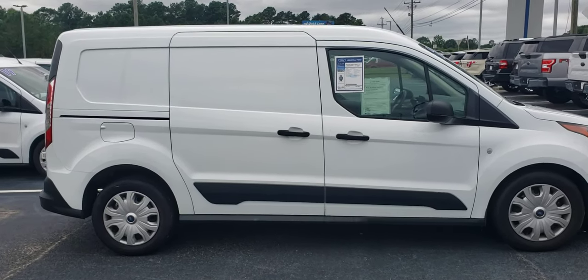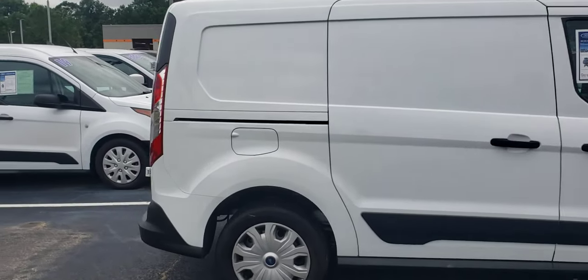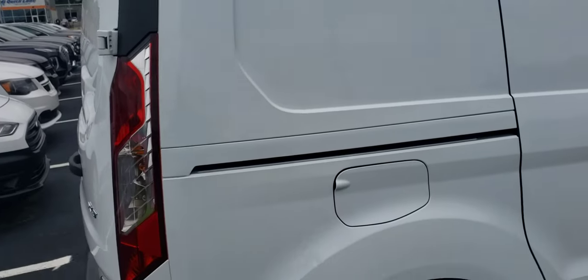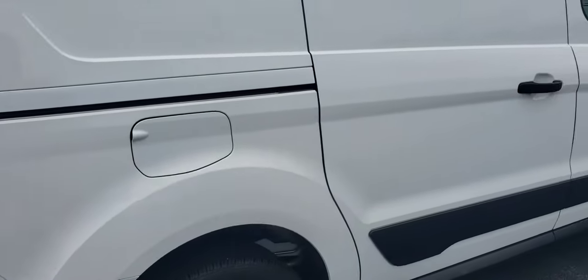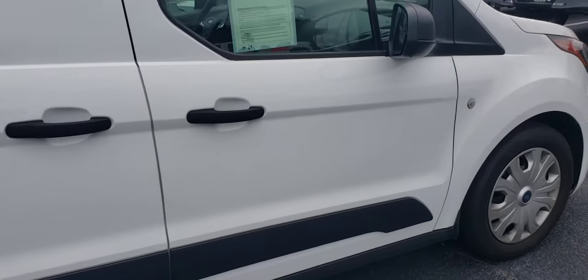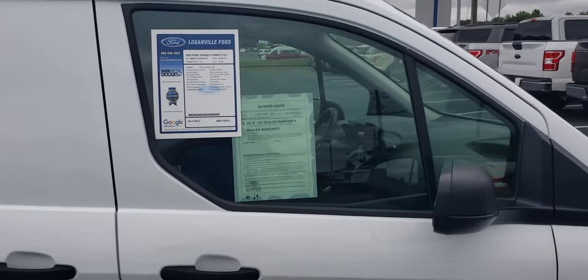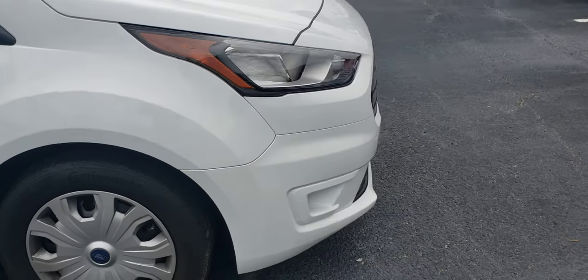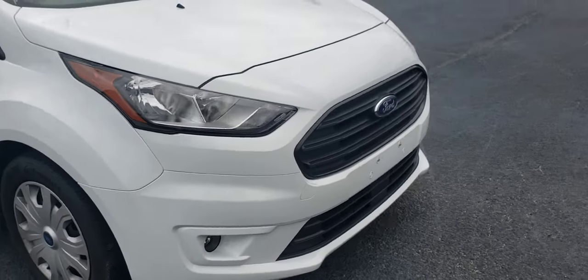Good afternoon, Skip Jackson with Loganville Ford. Just wanted to show you a quick video of this 2022 Transit Connect as I walk it for you, trying to show you what I see. If I see something that I think is a scratch or a blemish, I will stop and try to pinpoint it. But this vehicle is available for test drive and purchase.